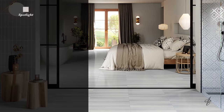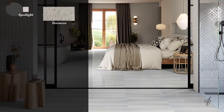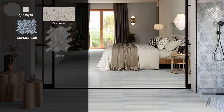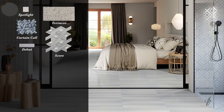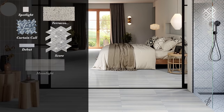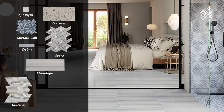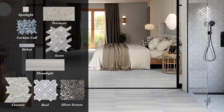Spotlight, 4-inch by 4-inch field tile. Tarrazzo, 10-inch by 20-inch field tile. Curtain Call Mosaic. Score Mosaic. Debut, 2.5-inch by 10-inch field tile. Moonlight, 8-inch by 24-inch field tile. Cinema Mosaic. Reel Mosaic. And Silver Screen Mosaic.